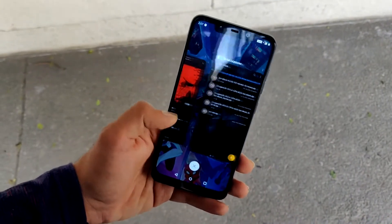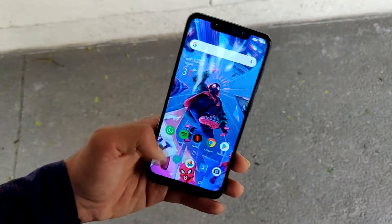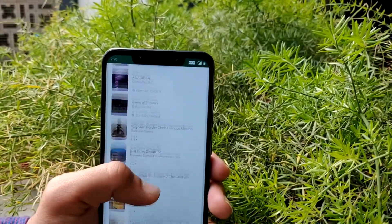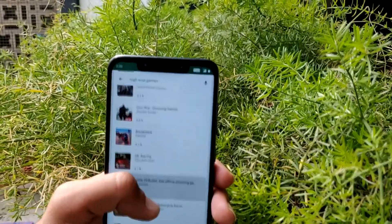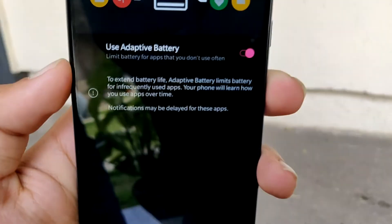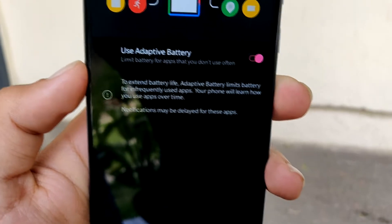Coming to the battery, it does not provide any kind of enhancement. The games that you want to play — like PUBG or Asphalt, any kind of game that you like — will run, but the problem is the battery: it's going to take a huge chunk of your battery.